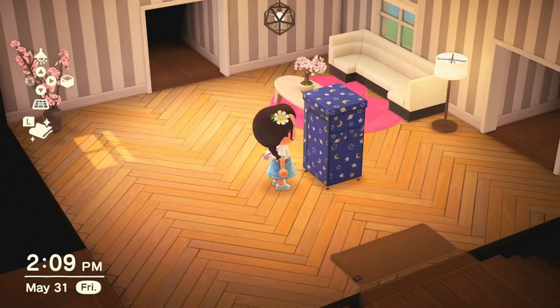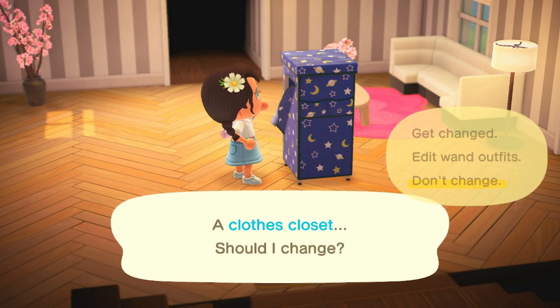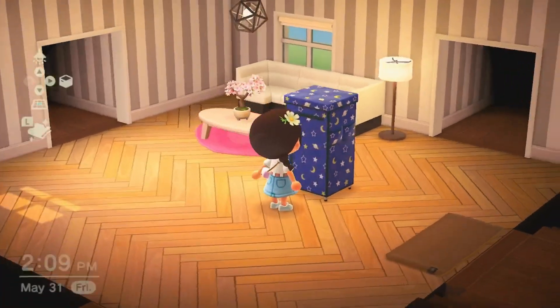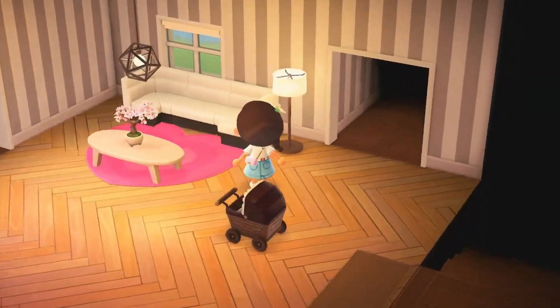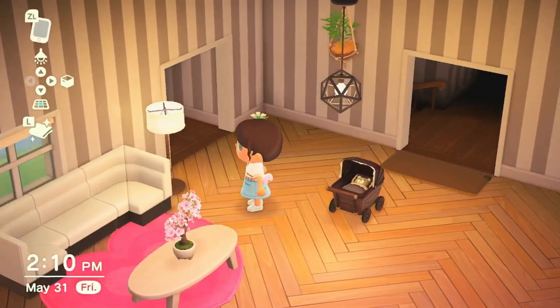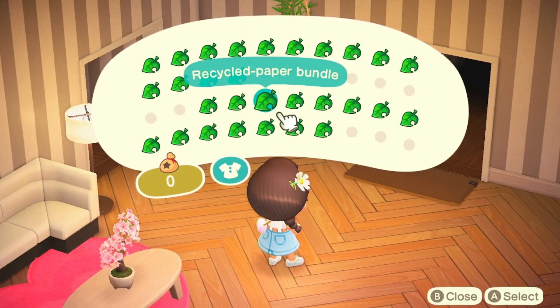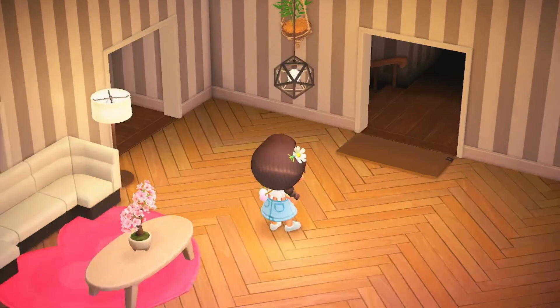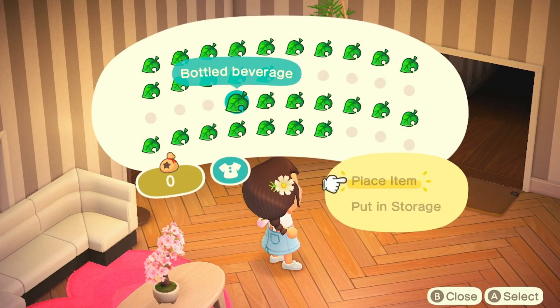Clothes closet — oh, that's interesting, I don't know what that is. A stroller — is there a baby in there? No, it's just a teddy bear. I'm gonna keep that. Mysterious painting — ooh, super mysterious. Bottled beverage.